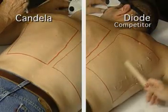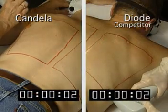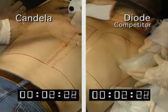In this test, we see the GentilLase competing against the leading diode laser competitor.